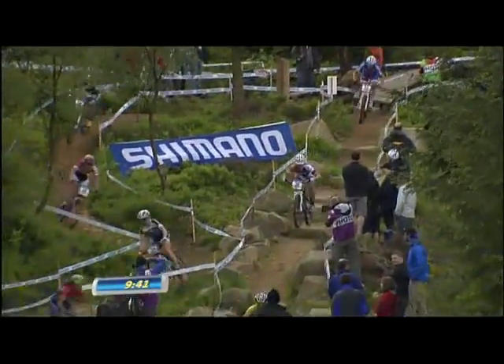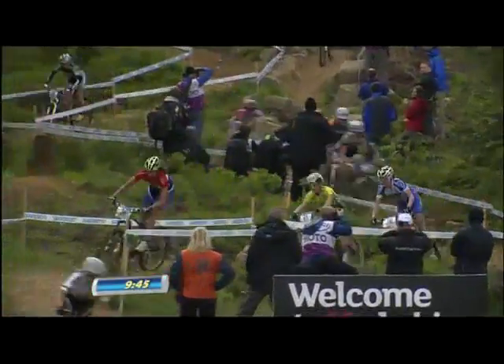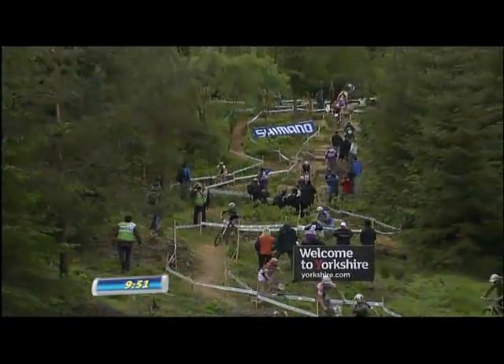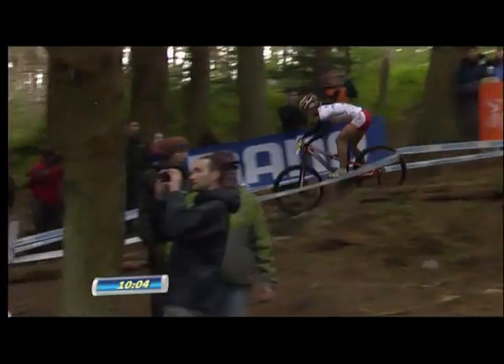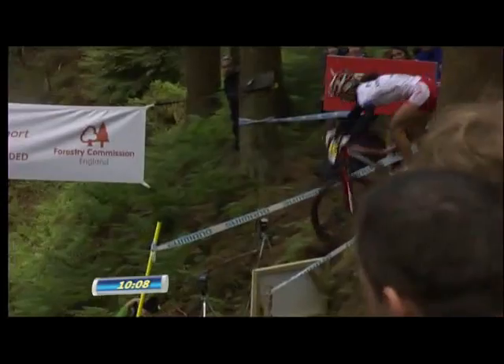Most of the riders trying to select tyres today that will give them traction in the tricky sections, but also a lot of rolling speed, because there are two or three open road sections and they need the speed there. Riders such as Lenny Byberg opting for something called a Fast Track on the front — cutting the centre knob, she told me. She's running a 2.0 on the front and a Renegade 1.95 on the rear, really looking for rolling speed.